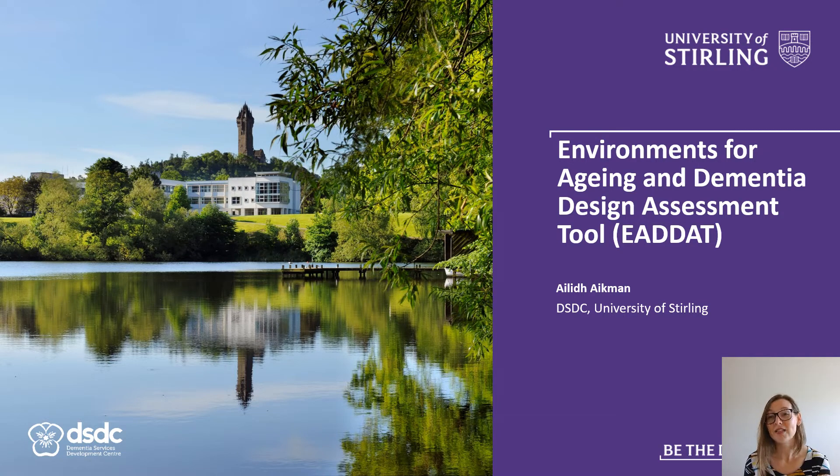We're therefore delighted to introduce EDAT, Environments for Ageing and Dementia Design Assessment Toolkit.